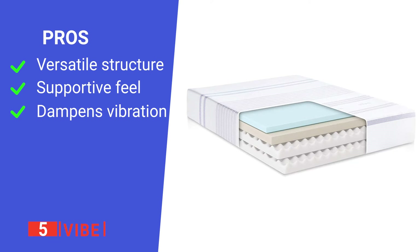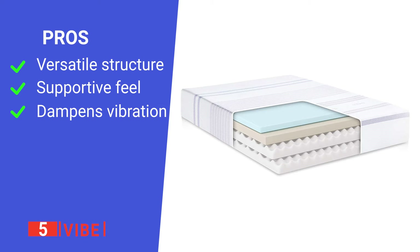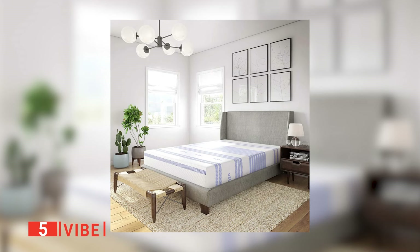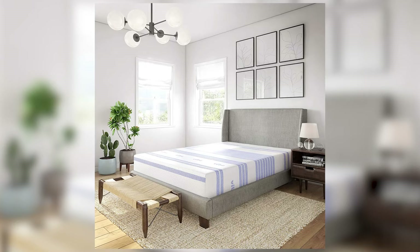We think these attributes make the Vibe mattress a solid choice for couples sensitive to each other's movements. Its pros are: it's suitable for many different types of sleepers, it effectively distributes body weight, and it prevents extra motion from disturbing you while you sleep. However, it has very little edge support. The Vibe is an affordable and well-designed product that will help ensure you get a better night's sleep.